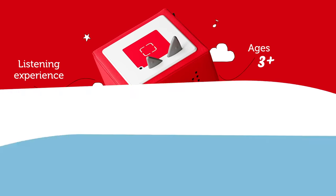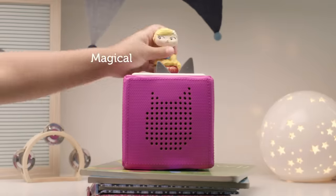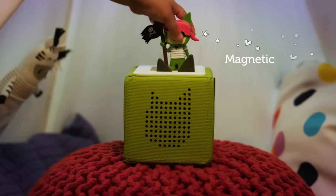The Toniebox comes to life the moment you place one of our magical — I mean magnetic — collectible Tonie figurines on top of the box.